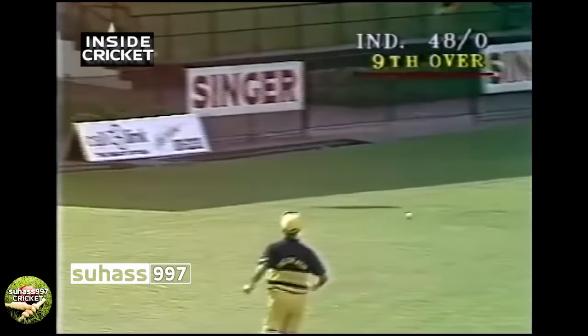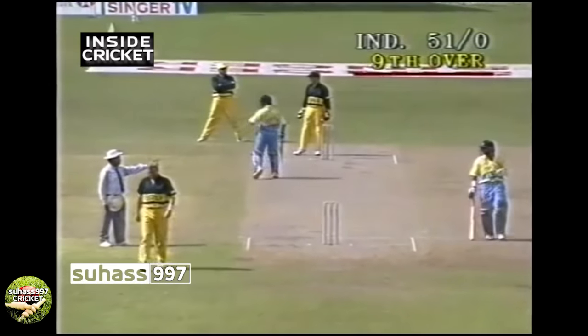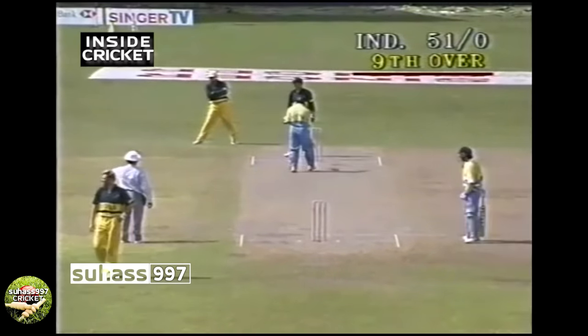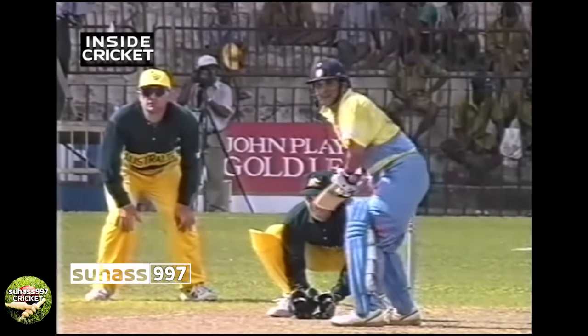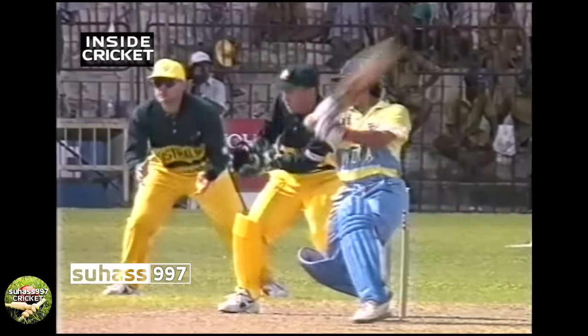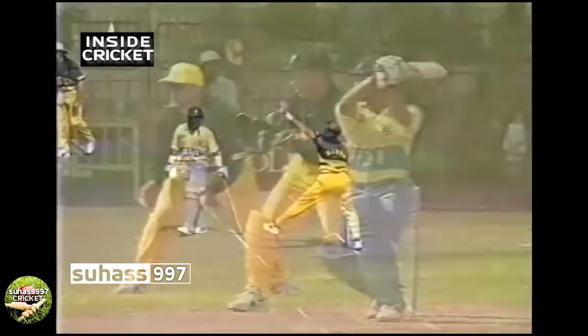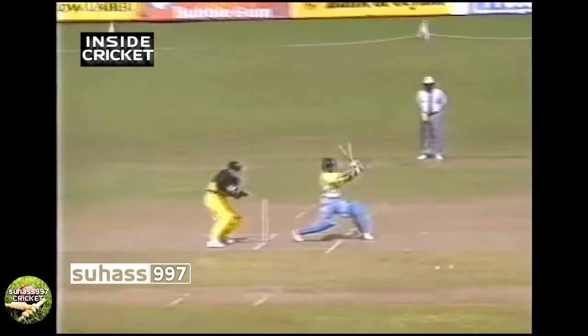What a fine stroke — no one's going to stop that, four more. The 50 has now come up in just the ninth over — 51 for no wicket. It was a lovely shot. Shane Warne just a little bit short, giving him room off the back foot — just punched that one straight through the cover point region. Shane Warne trying to put a little bit more on that one, the length not quite there.